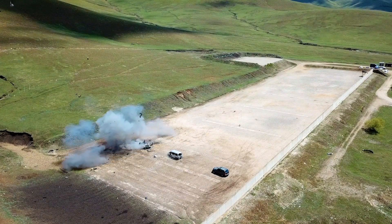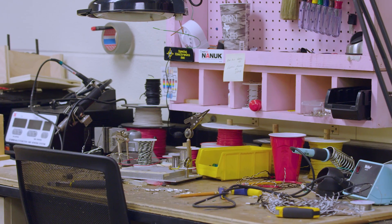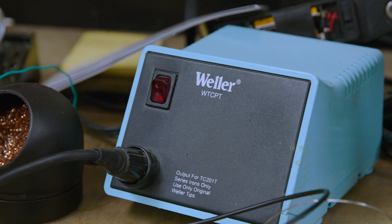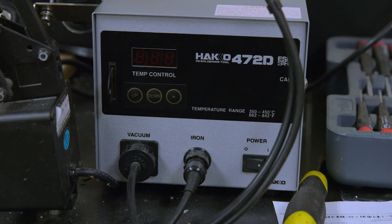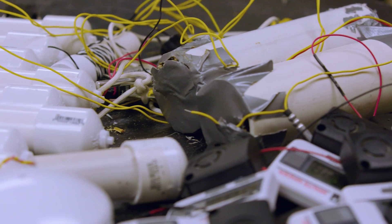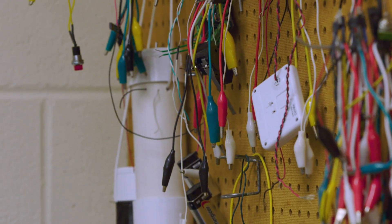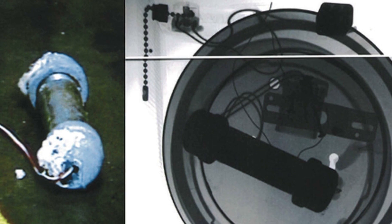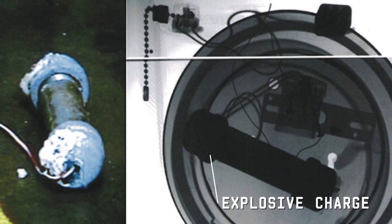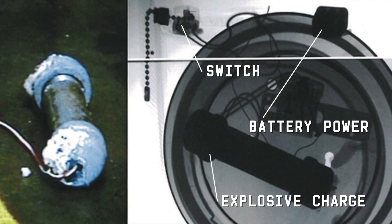IED means Improvised Explosive Device. By the mere term, it's improvised, and they come in all shapes and forms. They have to have some type of power supply — some type of way to get heat into the explosives. They have to have some type of switch, some type of container, and conductors, wires, and things like that. When you take an X-ray of an IED, you're looking for the key components: the explosive charge, the switch, and battery power — to determine whether it's an IED or not.